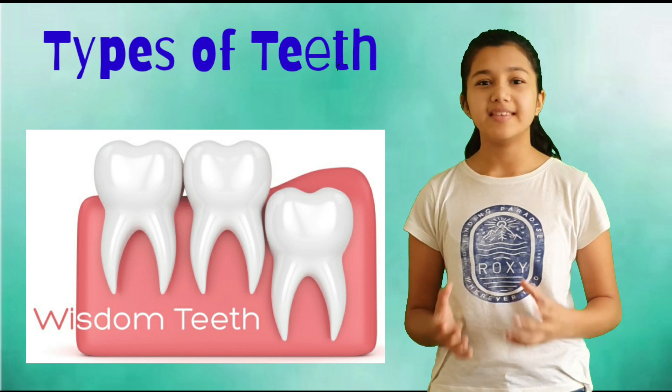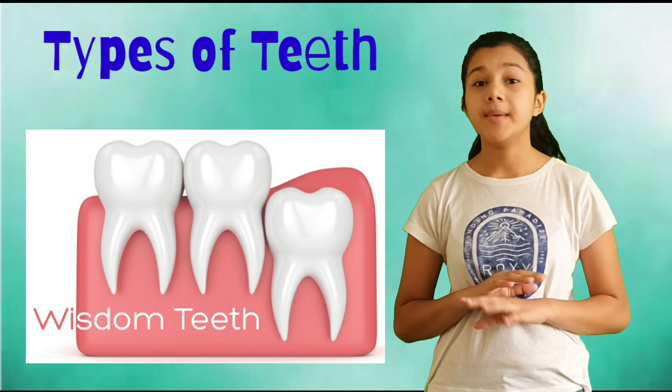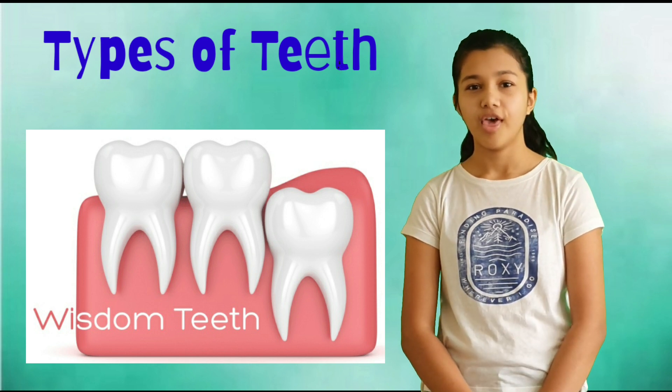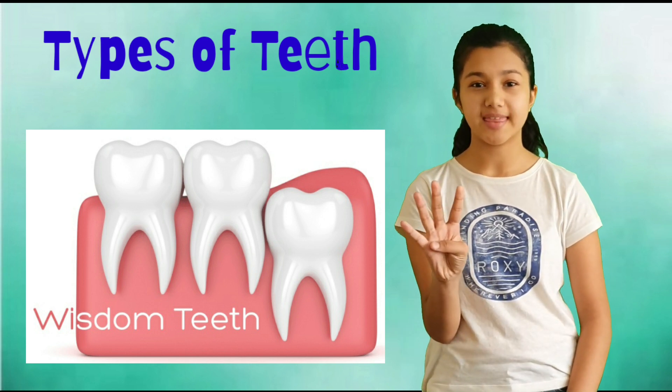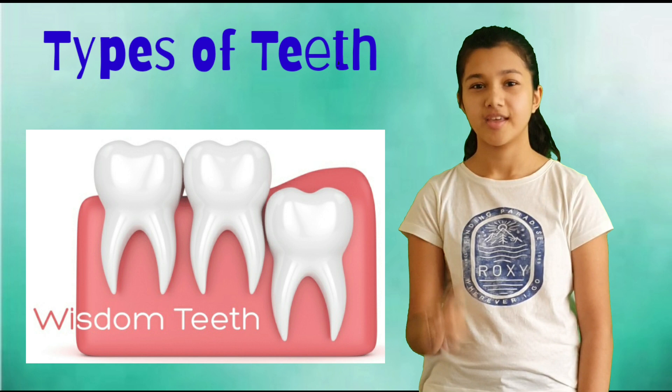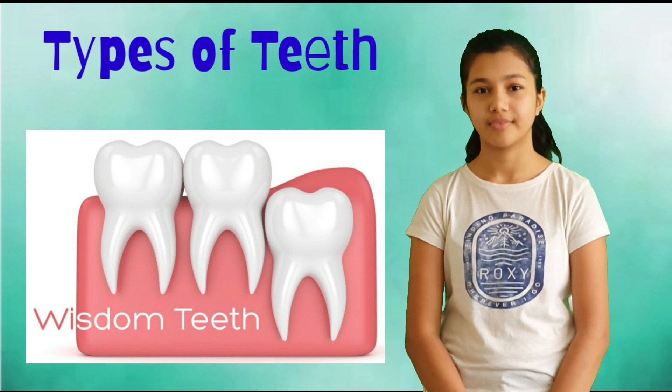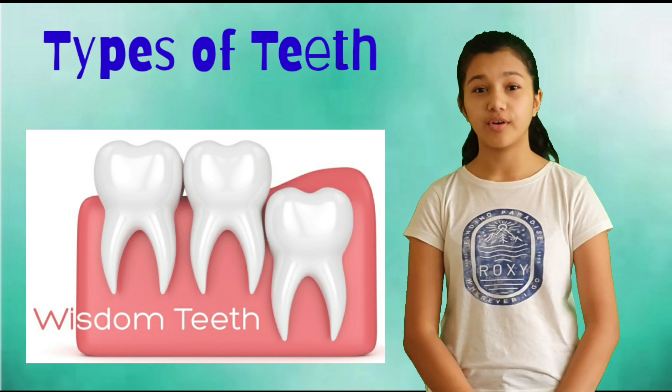Wisdom teeth — these are the last teeth. Some people never get any wisdom teeth at all. There are four wisdom teeth in total: two on the top jaw and two on the bottom jaw, one in each corner of the mouth.